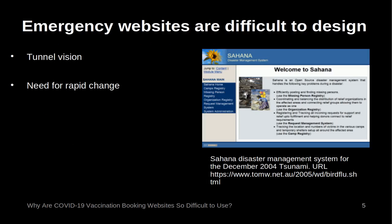Emergency websites are difficult to design. People under stress develop a form of tunnel vision, so you need to keep web design simple. Unfortunately, bureaucrats tend to make web pages longer and more complex when under stress, as they don't want to leave out any important information. Also, an emergency situation changes quickly. Normally a system for a major public campaign would take months or years to develop; in an emergency they have to be done in days or hours.